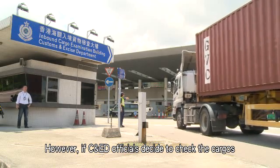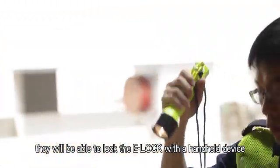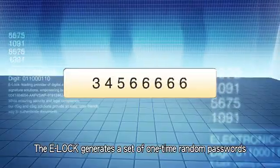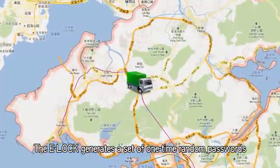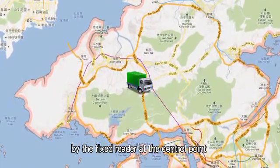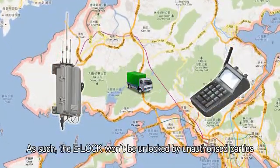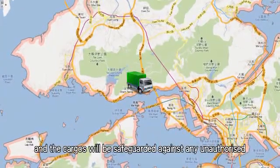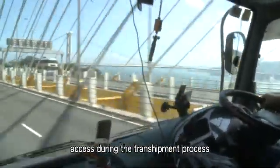However, if C&ED officials decide to check the cargoes, they will be able to lock the e-lock with a handheld device after verifying it. The e-lock generates a set of one-time, random passwords, which can only be recognised and unlocked by the fixed reader at the control point or the handheld device operated by the C&ED. As such, the e-lock won't be unlocked by unauthorised parties and the cargoes will be safeguarded against any unauthorised access during the transshipment process.